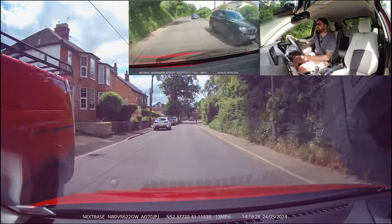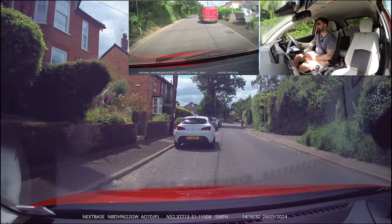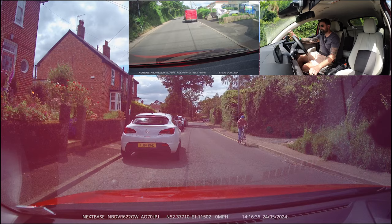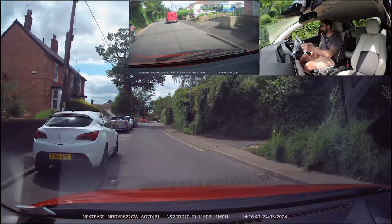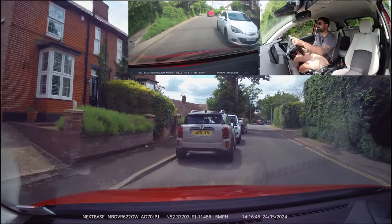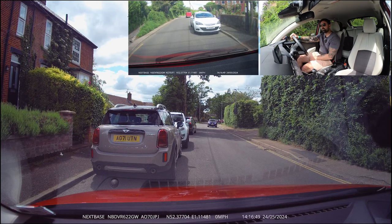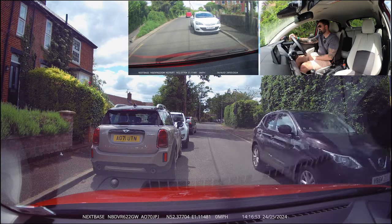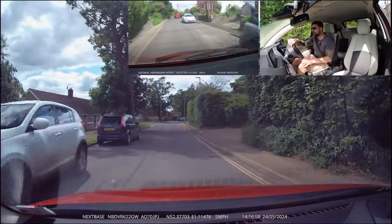There's a cyclist coming through. I feel it's safer here to let them through. It is technically her priority and there's another vehicle coming, so I am going to offer them the chance to come through. And many people I know would have just continued there.